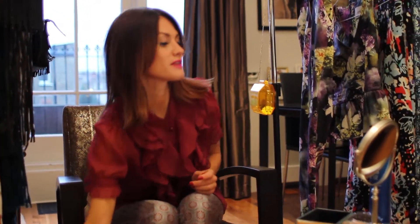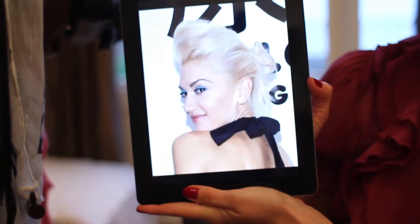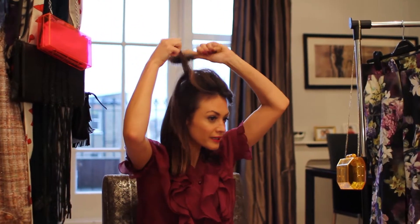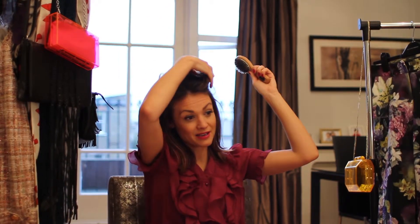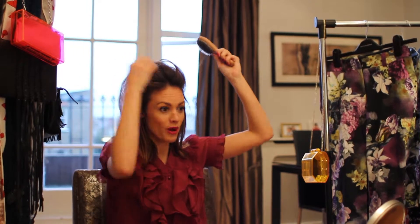You're going to need a few things: some hairspray, a brush, some pins, and a hairband. Take the front section of your hair and start backcombing it with your brush. It's probably a good idea to do this on hair that hasn't been washed because naturally it tends to fall where you want it to go.